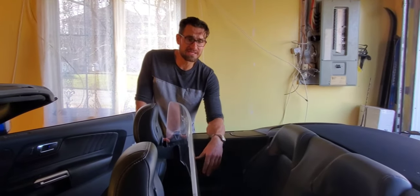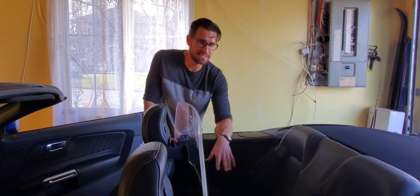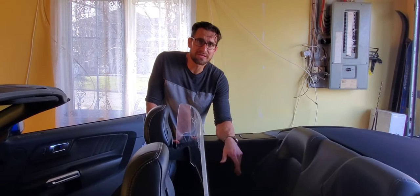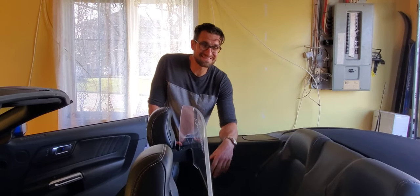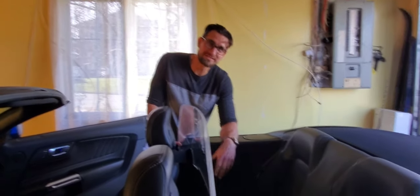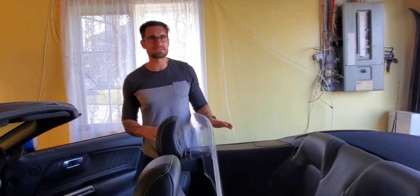With the top down, you can actually have adults of a normal height — about 5'10" to 6 feet or taller — sitting in the back. But if the top is up, you can forget having anyone over 6 feet. Even at 6 feet they're really not going to be comfortable back there — their head will be sideways just to sit back there. So it really is designed for top-down driving.